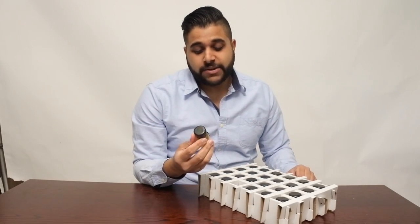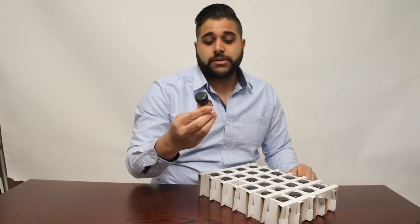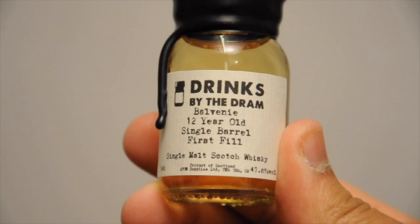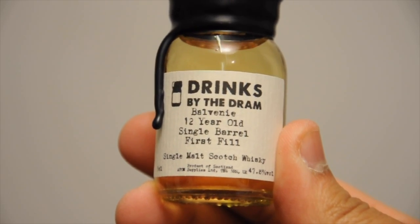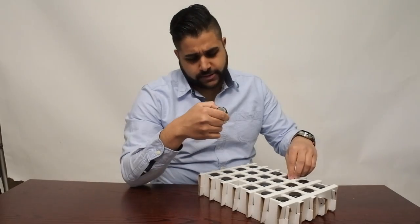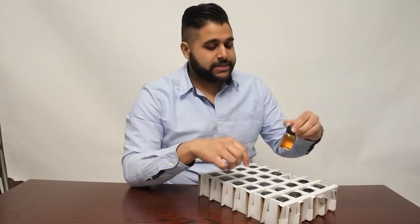Now we're going to go back to Speyside with the Balvenie 12 year old Single Barrel. Another whisky I really wanted to try — I've tried a lot of Balvenie and the 12 Single Barrel I believe is a bourbon cask, bottled at 47.8% ABV.